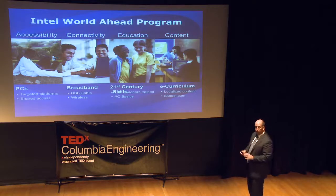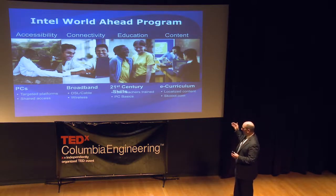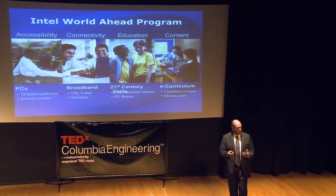When you combine all four pillars of the World Ahead Program, healthcare spans across all four of them, and you find it is a very powerful tool for improving access to healthcare.